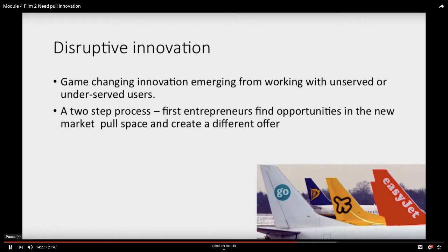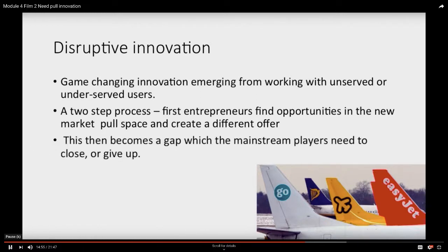The second part of disruptive innovation is that those needs — for example, low-cost flying — not only meet the needs of people who otherwise couldn't afford to fly, but they start to have a message for the mainstream: actually, I can get my flight much cheaper if I take one of these low-cost airlines. So it's this two-step process, and it's the second step which really leads to disruption, because the established players are used to meeting a different set of needs and have a lot of catching up to do.